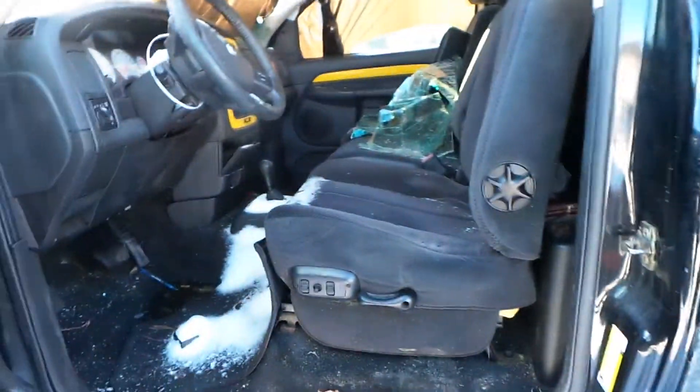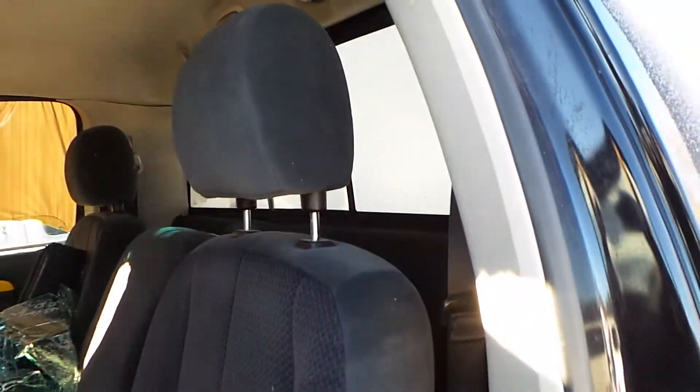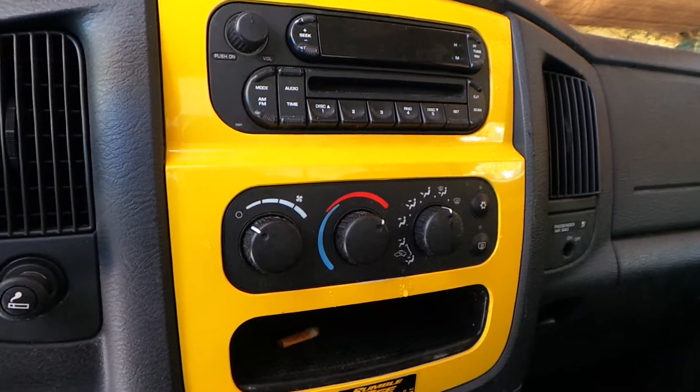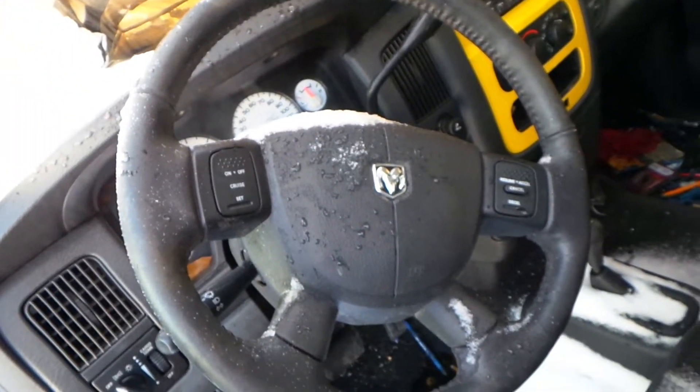On the inside of this truck we have a black cloth interior with power seats. We have a good radio, good climate control, good speedometer, and a good steering wheel with cruise control.